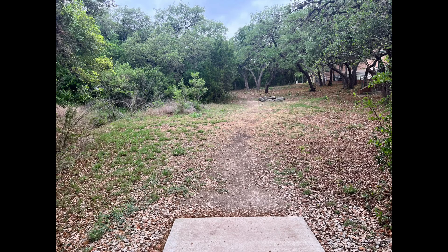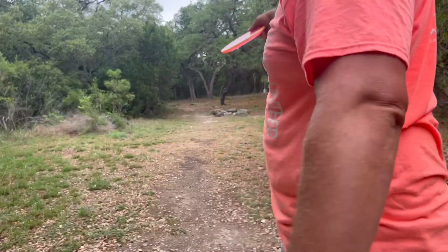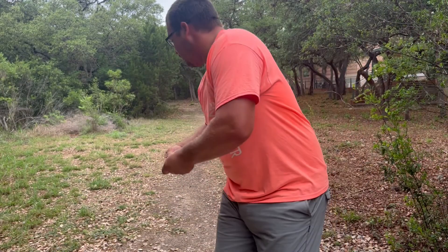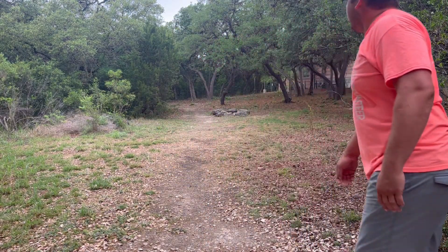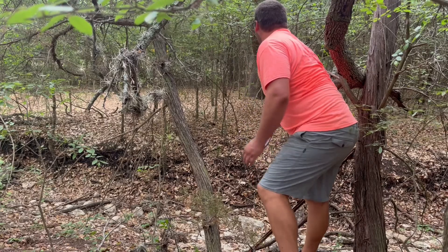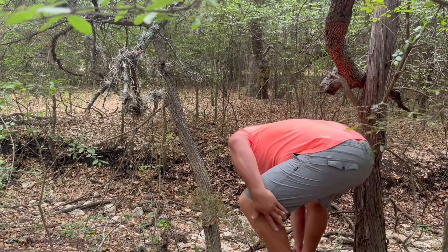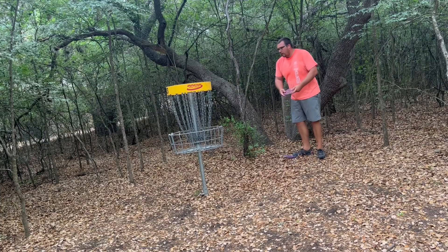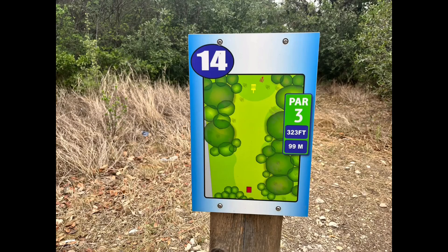Hole thirteen, 177 par three — this is a tough one because once you make that turn you only have that window, otherwise it is thick on the left and the right. It ended up being a little bit too far and I was in jail. Luckily I was able to find a small little window and pitch out. If you want to get your birdie you've got to be very precise on that blind hyzer.